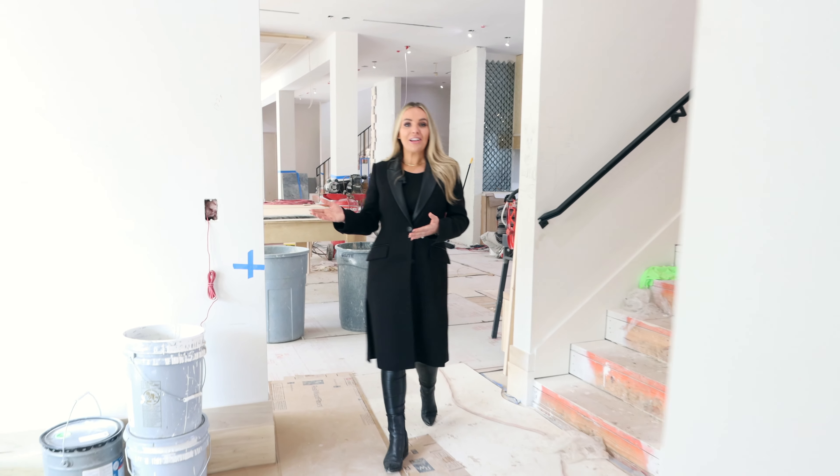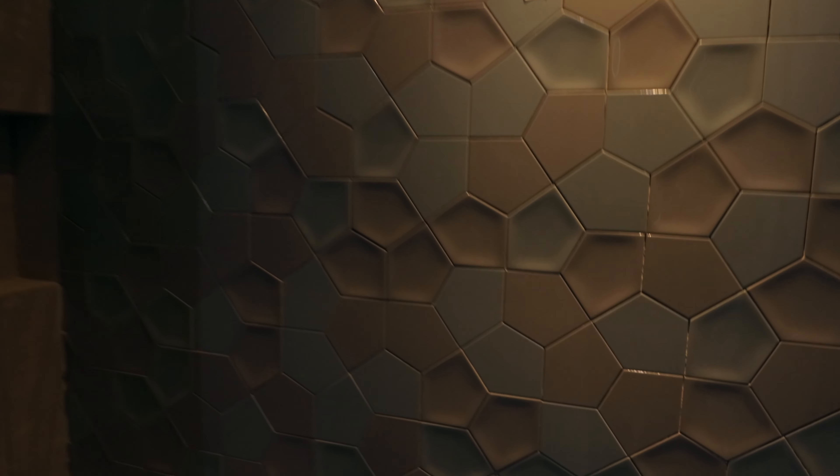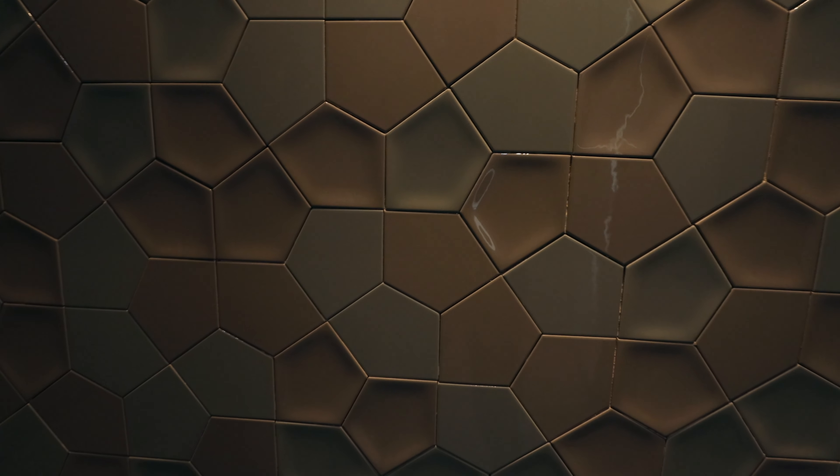Just off of our covered patio and pool area in the back, we have a full bath for guests to use to rinse off or use the restroom. We absolutely love this tile — we wanted to pick something a little more playful. There's a really neat texture to this geometric tile that brings in some of those outdoor colors from the pool.